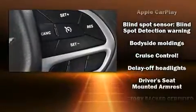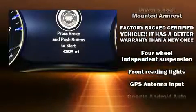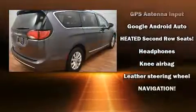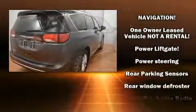Chrysler also prioritized safety and security by including brake assist, a security system, and four-wheel disc brakes with ABS. You'll never lose visibility with rain-sensing wipers, which activate automatically when the drops start to fall.